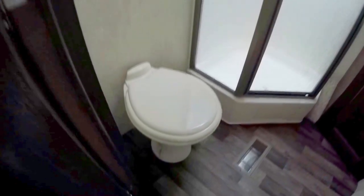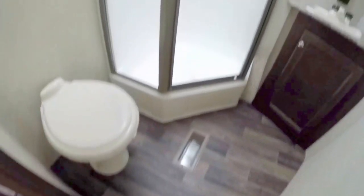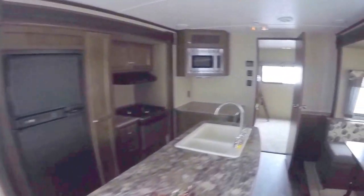Now I'm gonna stop off in this restroom — you've got a toilet with tons of knee room, a nice big shower, and then there's your medicine cabinet and sink right there. And then we'll get one more shot of this living room — the three slides really make this camper feel like a home.